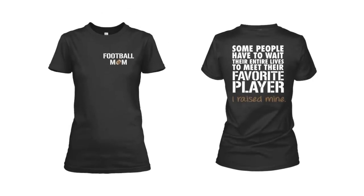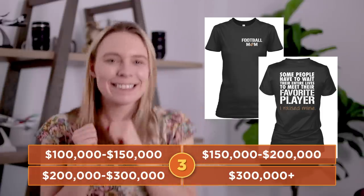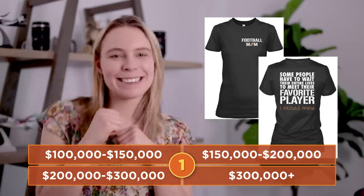Did you guess right? If so, congratulations. Here is mystery T-shirt number two. How much money do you think that this design has made? You've got five seconds — go. Time's up, drum roll please. This T-shirt made over $400,000.